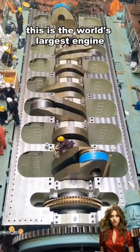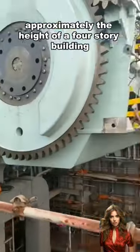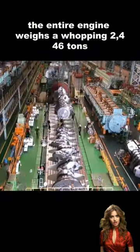This is the world's largest engine, standing at 13.5 meters tall and measuring 27.3 meters in length, approximately the height of a four-story building. The entire engine weighs a whopping 2,446 tons.